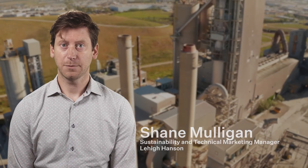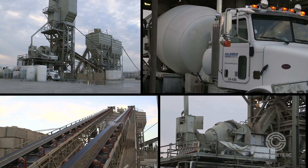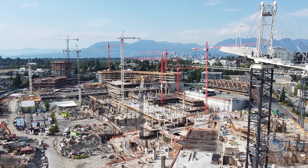The concrete industry is focused on reducing its emissions, with the aim to produce carbon neutral concrete by 2050, but have been making efforts to improve environmental performance and implement sustainable practices for decades of operations in the province of British Columbia and across Canada.